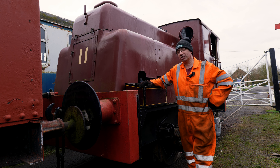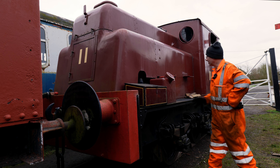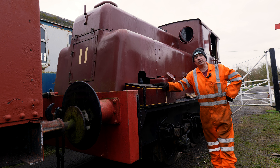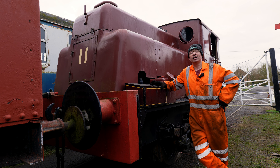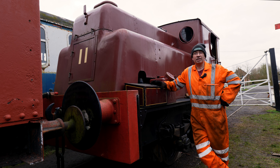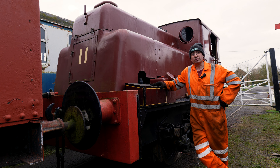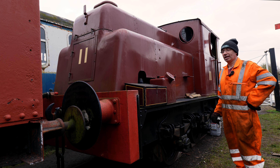Standing next to Sentinel number 11 — a Sentinel steam engine — which has been shunted around the yard today and is in what's called the departure lounge, because by the time you see this video the Sentinel will have left Telford Steam Railway, going on hire to friends at Chasewater. It'll hopefully be used well and give a lot of enjoyment. So we're saying goodbye to the Sentinel from Telford.